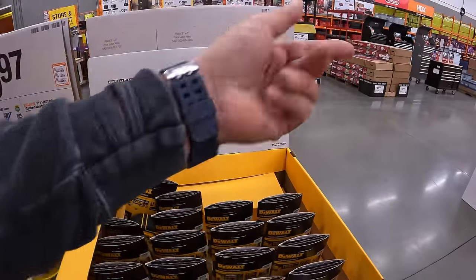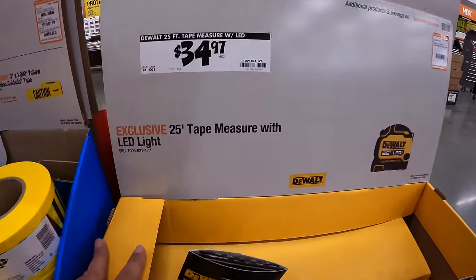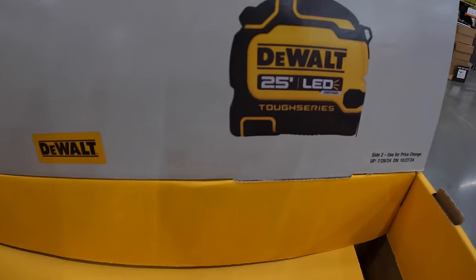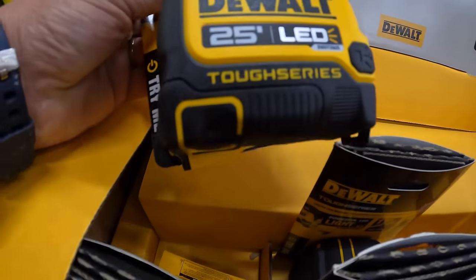We are in McHenry, Illinois by the way. $34.97 for the 25-foot tape measure with LED light, which I actually like that feature.